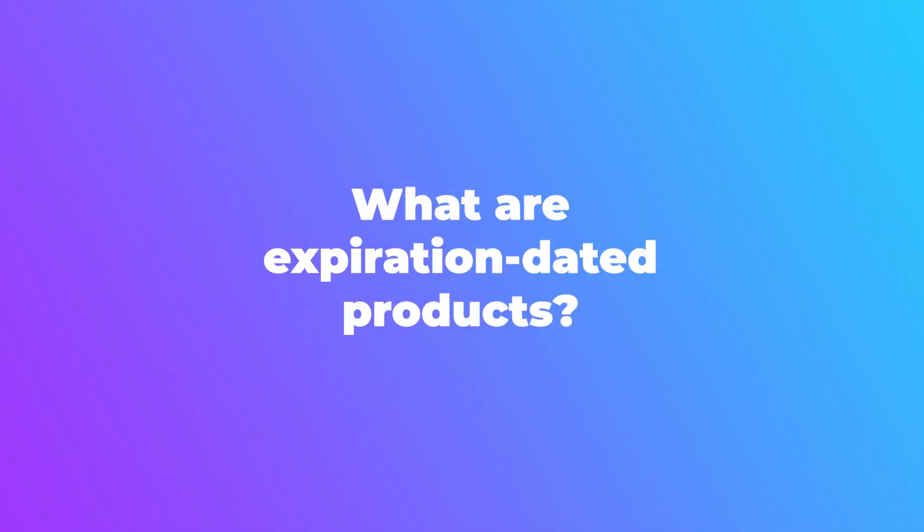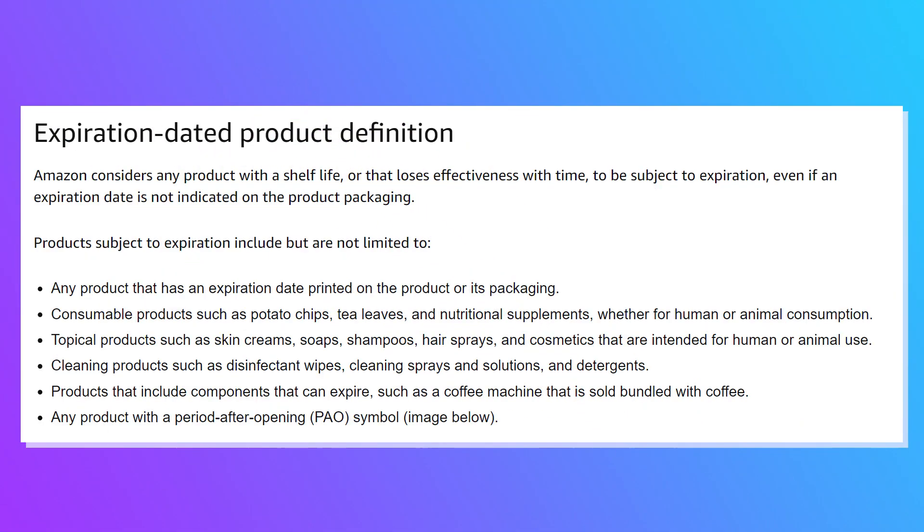Chapter two: what are expiration-dated products? Amazon considers any product with a shelf life, or that loses effectiveness with time, to be subject to expiration — even if an expiration date is not indicated on the product packaging.